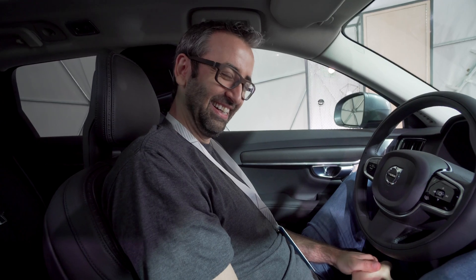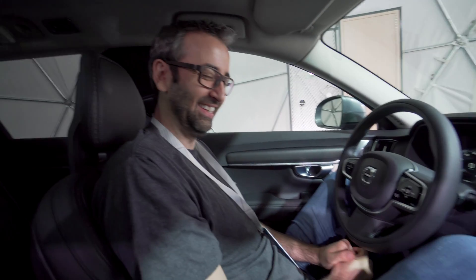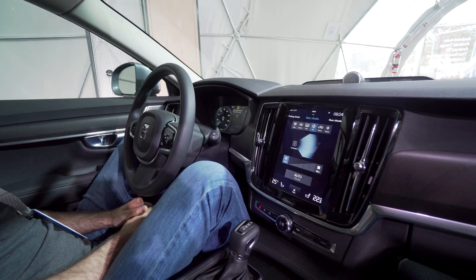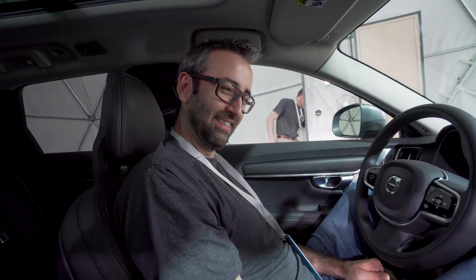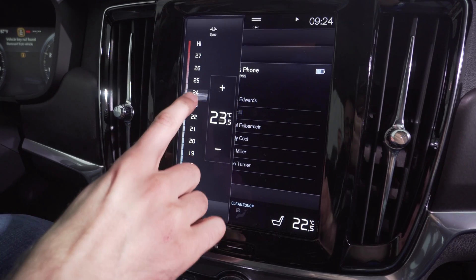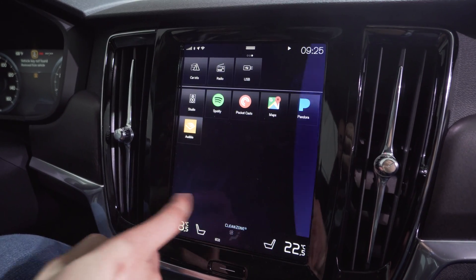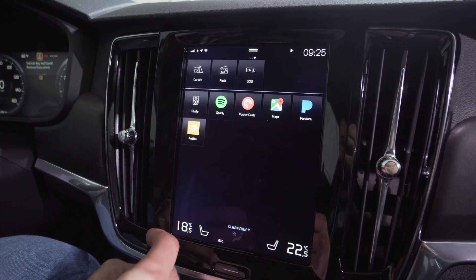That concludes the demonstration. One last challenge — sell me on this idea in one sentence. 'You're going to be able to use all the applications you want in the car in a safe, efficient manner at any time, the way you would normally do anywhere.' Cool, I like that. So what do you guys think? Is this something you'd want in your car? What do you think of this software? Are you looking forward to more manufacturers teaming up with Google? That does it for this video — I hope you guys enjoyed it, talk to you later, thanks for watching.